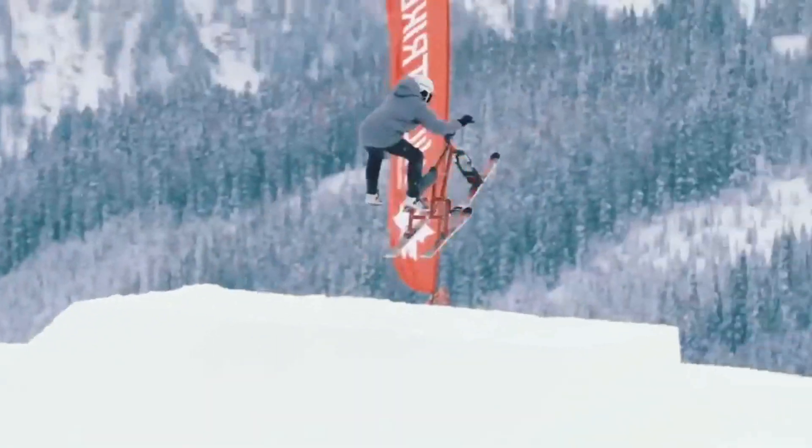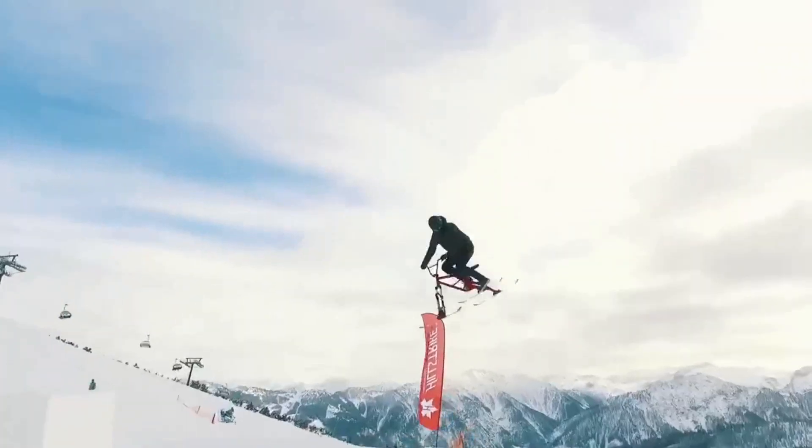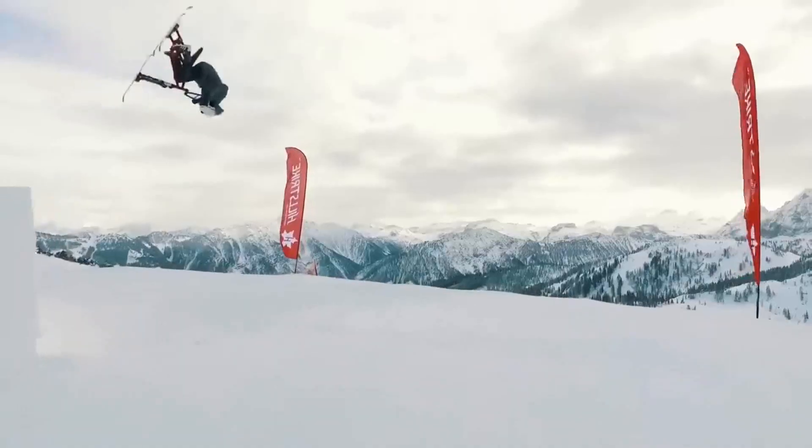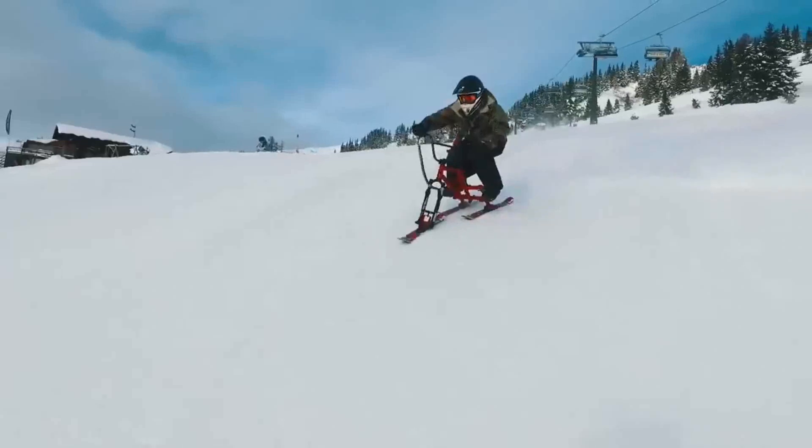Whether you're a seasoned explorer or a newcomer to outdoor escapades, the Hillstrike Snowtrike promises an unforgettable journey, fusing excitement and exploration amidst the snowy splendor.